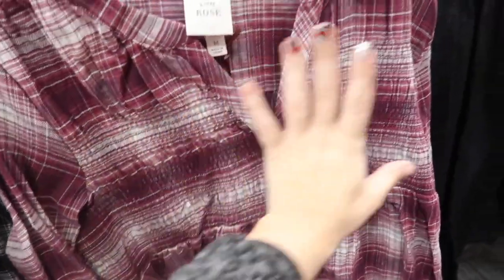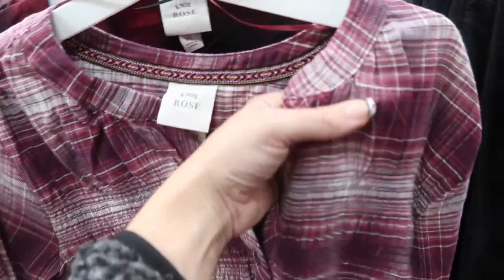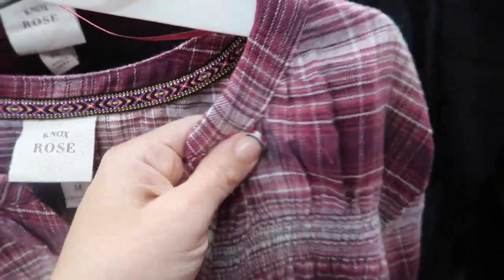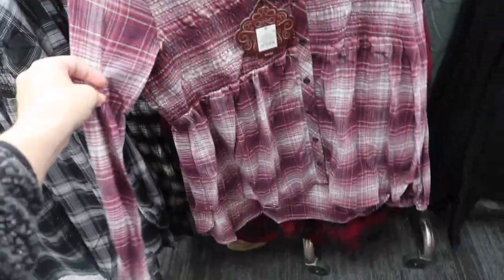Here's a new top from Knox Rose — so pretty with all the smock detailing, buttons all the way down with a V-neck, really soft kind of flannel material, elastic wrist, really nice and flowy. This one is also going to be $29.99.